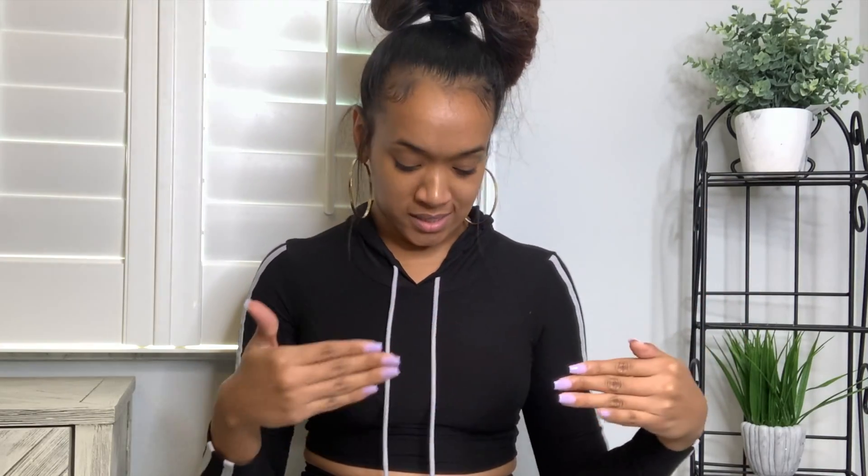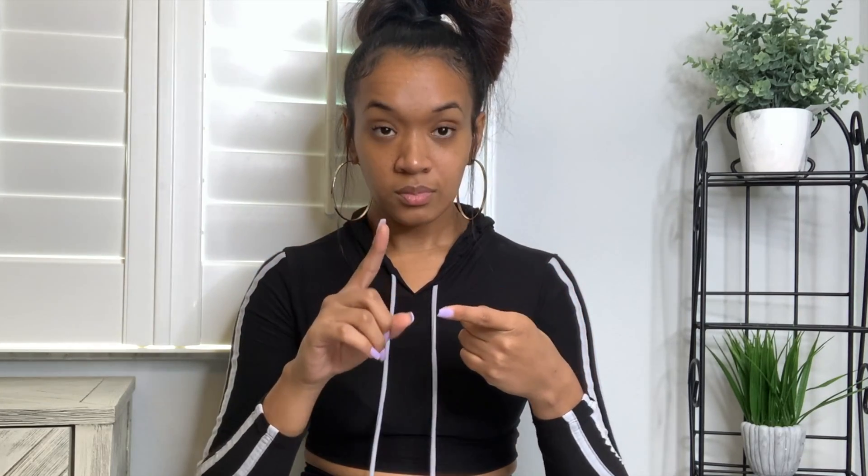Also, exfoliation leads to better product penetration, which goes to step number four: treat the area. We can't go backwards in time, but if you already have ingrowns or discoloration from previous ingrowns, any scarring, this is the time that you treat. First remove the hair properly, then make sure you're exfoliating at least two to three times a week to get all that dead skin off, and then treat the area.